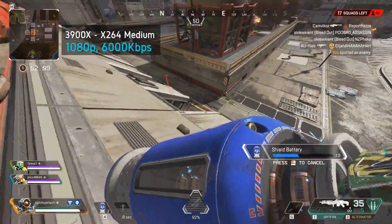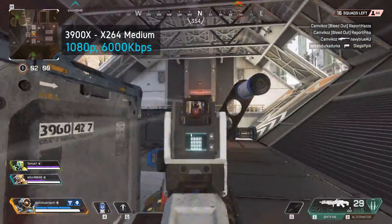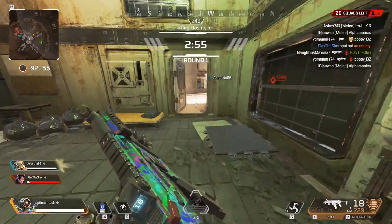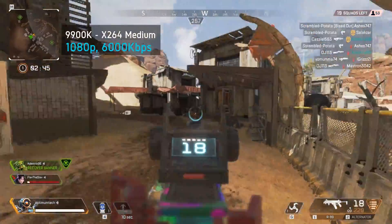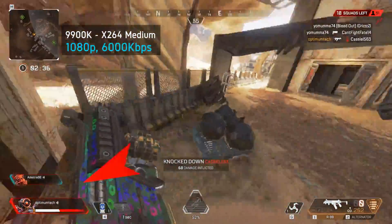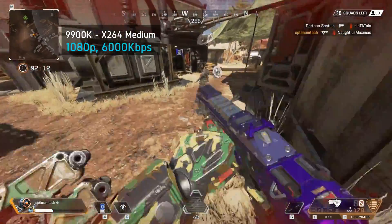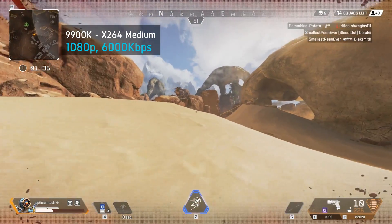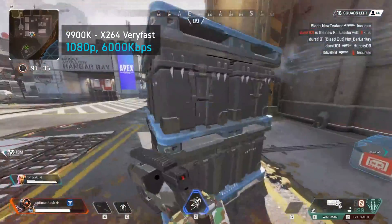Now let's look at some gameplay footage between the 3900X and the 9900K both running on the x264 medium preset, as in my opinion this is really the deciding factor between these two CPUs. If you are desperate to stream at x264 medium — which is a really high quality preset — then yes, the 3900X is the clear winner. It's a lot smoother with no lagged or skipped frames at all. The 9900K on the other hand is not going to be usable for most games at this preset; the stream suffers a lot in terms of overall smoothness. For additional perspective, here's what the x264 very fast preset looks like — in my opinion this is absolutely usable as well.